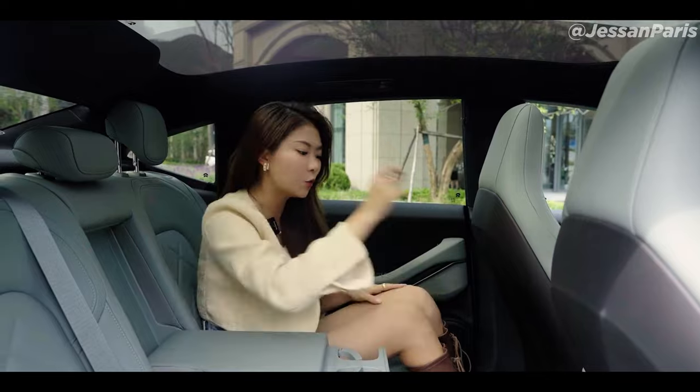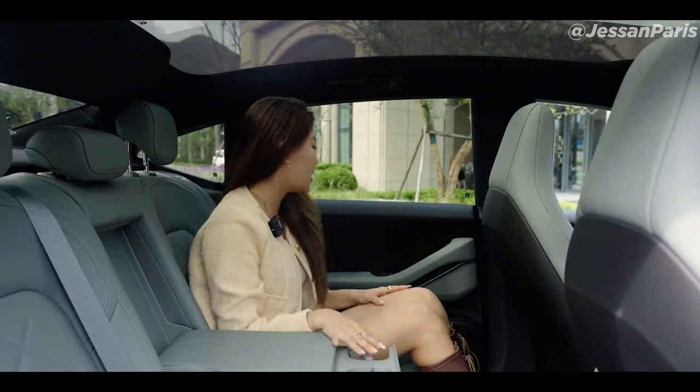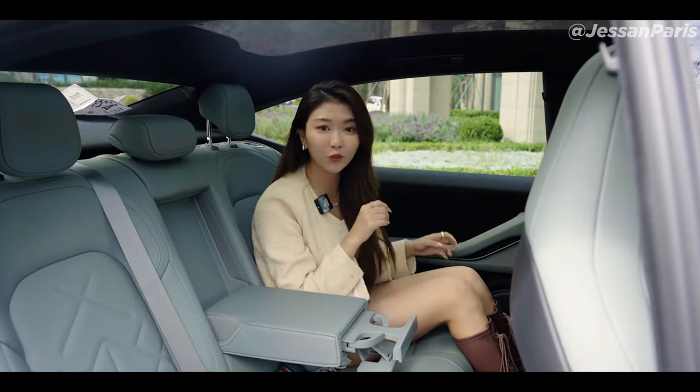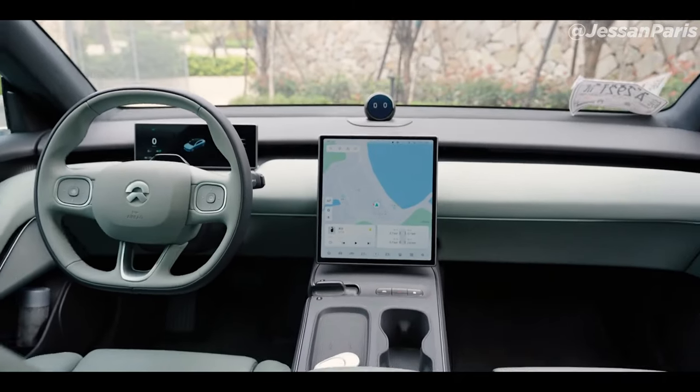In point of fact, NIO wants you to consider the ET5 to be a second living room, even if we're willing to bet that the space in which you really live does not feature invisible air vents or a Dolby Atmos surround sound system.